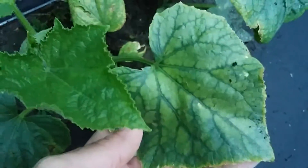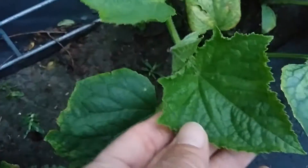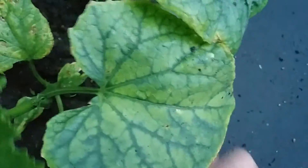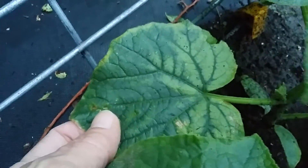A better example of that would be these two plants. There's one leaf — a new leaf — doing great, compared to this older leaf. And here on this plant you can see the same thing happening. I'm not sure what's going on with my cucumbers.